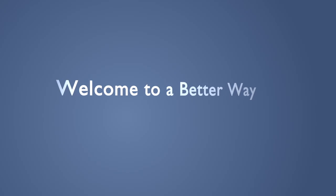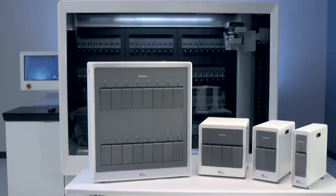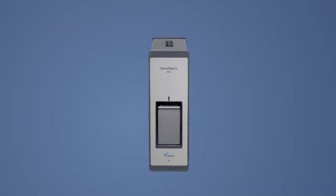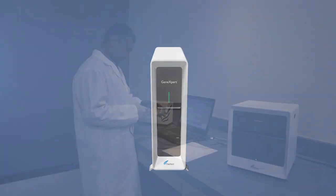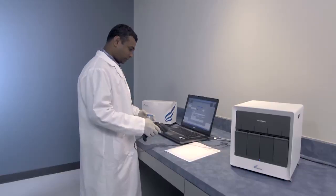Welcome to A Better Way. Our engineers took on the challenge of making the best even better. Their evolutionary approach begins with a beautiful redesigned exterior, making this family of systems comfortable in both clinical and commercial environments.